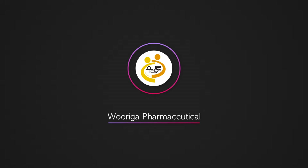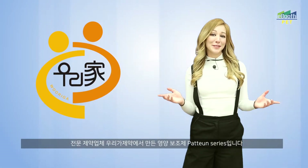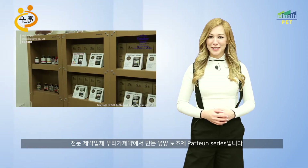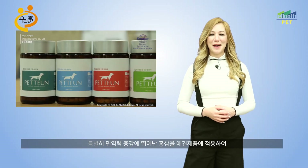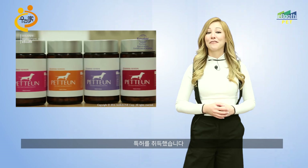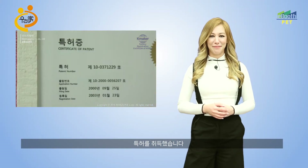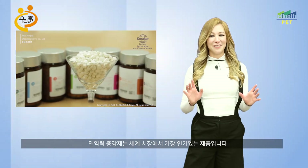Uriga Pharmaceuticals. The pharmaceutical manufacturer Uriga Pharmaceuticals also produces a nutritional supplement product line for pets. They have obtained a patent for their red ginseng-infused pet products for strengthening the immune system. This immune booster is the most popular product on the global market.